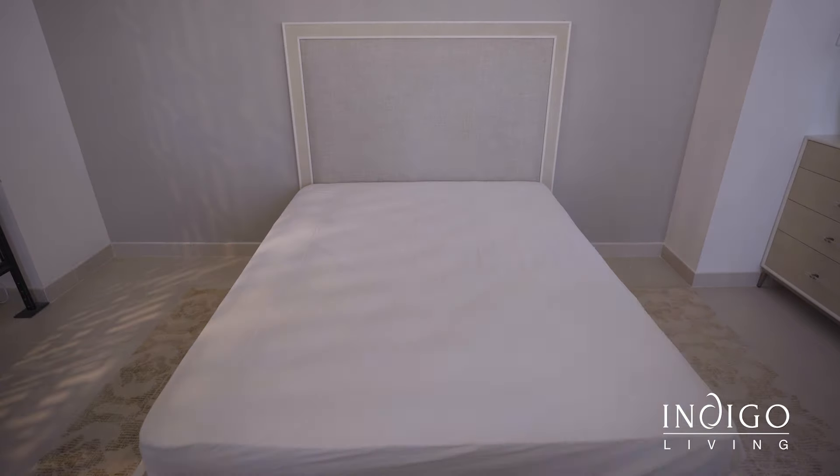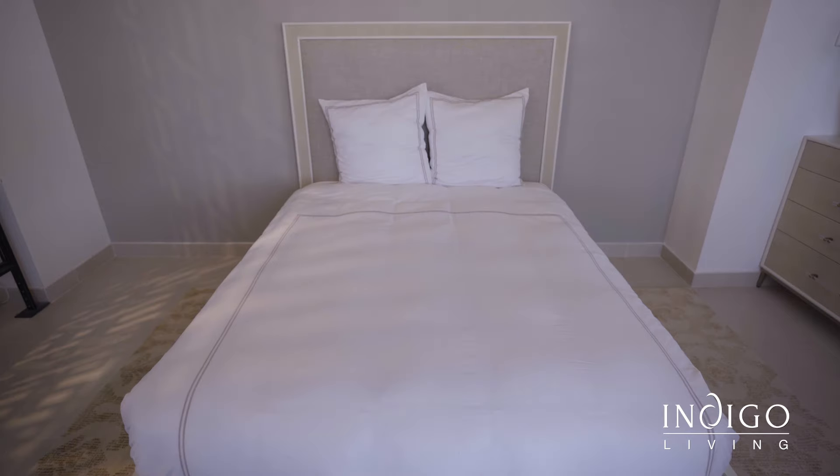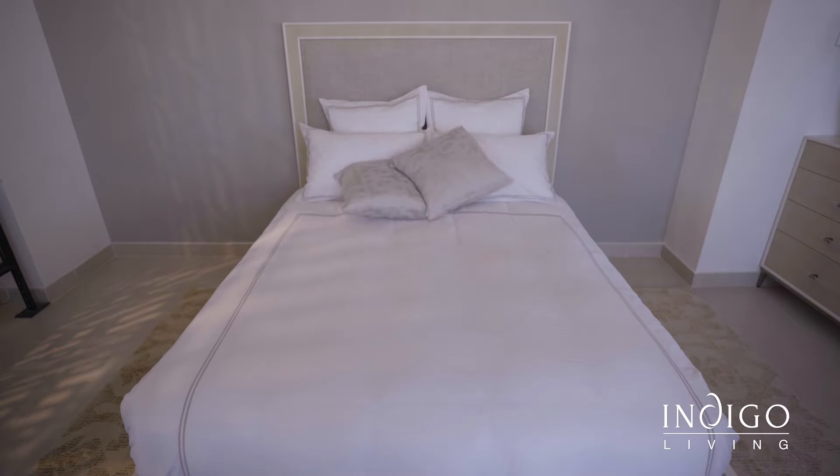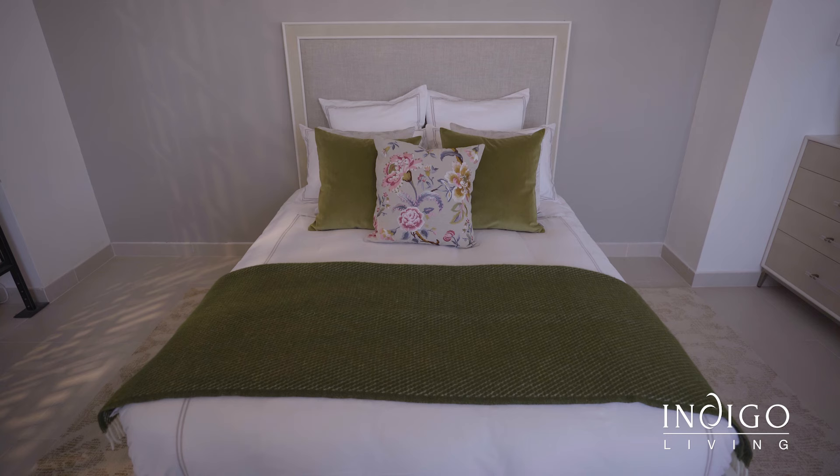A soft 300 thread count bed sheet is a game changer. First, we'll start with the shams — yes, that's what it's called, I just learned that too. Then the regular pillow, decorative cushions. Finish off with a throw, or whatever it's called. All adding to the perfect homecation experience.